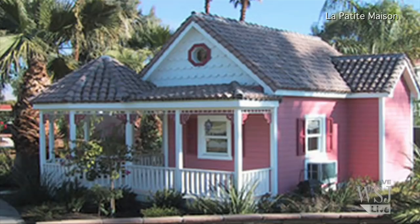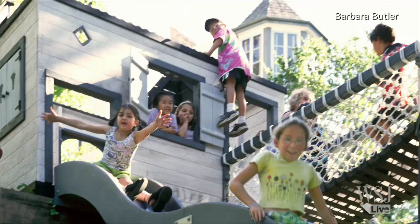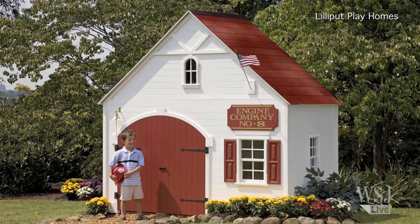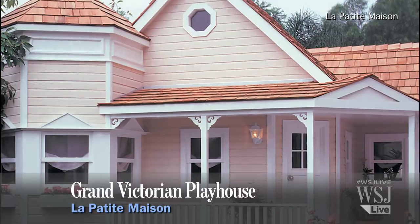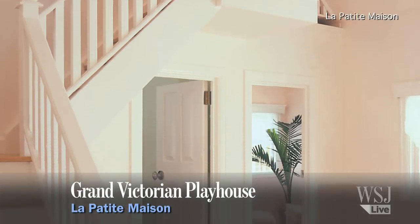These homes can cost more than $200,000, but the payoff is big — they keep kids entertained and add curb appeal. Some, like this one for $50,000 by La Petite Maison and the Lollipop Tree, resemble an actual house.